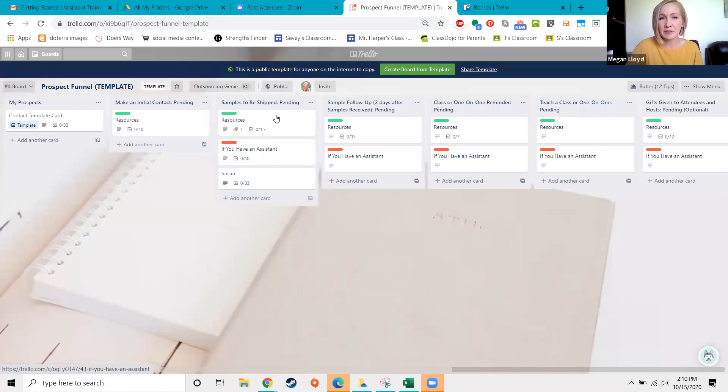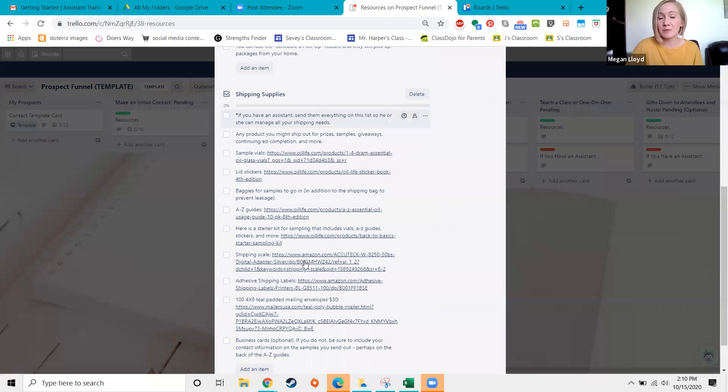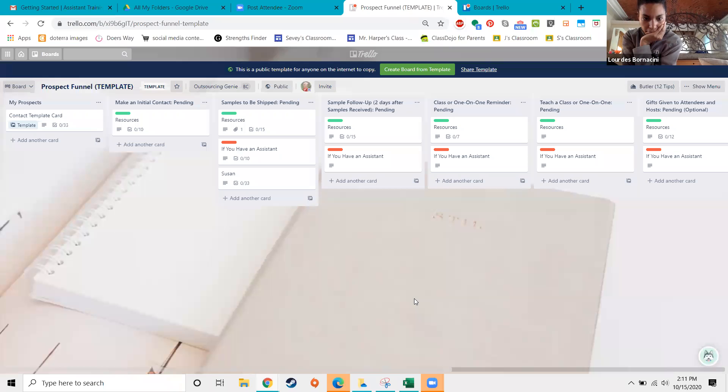I've created a template card that comes preloaded with a lot of things to make prospects successful, and you can edit it. I recommend going through and changing it to fit your funnel — for example, if you don't have a team Facebook page, remove that step. When you click 'Create from template,' it will duplicate whatever is in this contact template card, so make sure the card is how you want it first before you create all 100 cards.